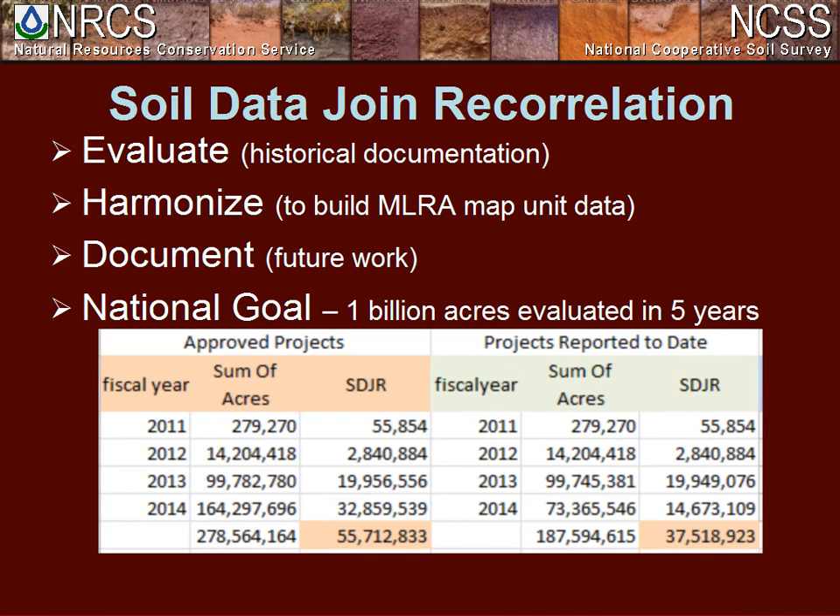We've got three tasks: the evaluation process, the harmonization process, and the documentation. We wanted the MLRAs to be fully evaluated to address the workload needed. We wanted to harmonize the data because differences in soil depth and composition create what are considered misjoins when aggregating data up to the map level — you can literally see the county lines. We have a tremendous amount of documentation from previous soil survey work and a vast laboratory analysis database.